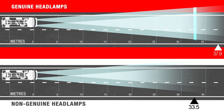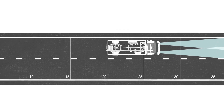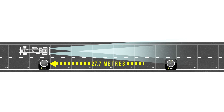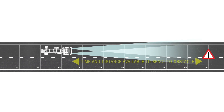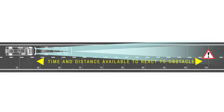Crucially, a Heno fitted with genuine headlamps provided the driver with an extra 4.4 metres of sight distance forward of the vehicle. But what difference does this make when on the road at night? A vehicle at 100 kilometres per hour will travel 27.7 metres every second. When a hazard comes into the driver's line of sight, the earlier the driver can detect the hazard, the more time and distance is available to react and avoid the obstacle.